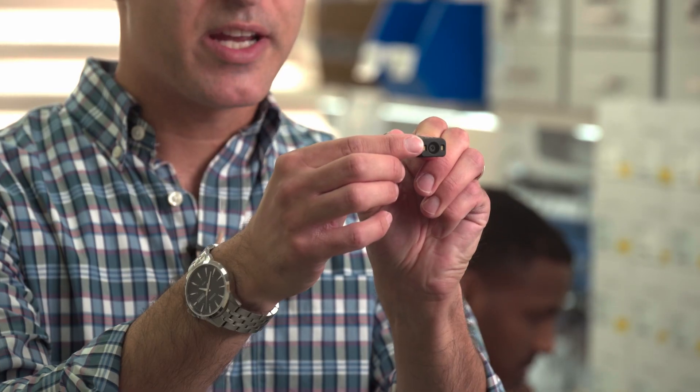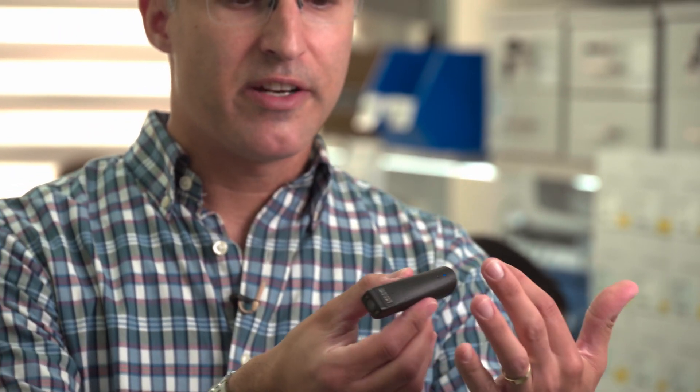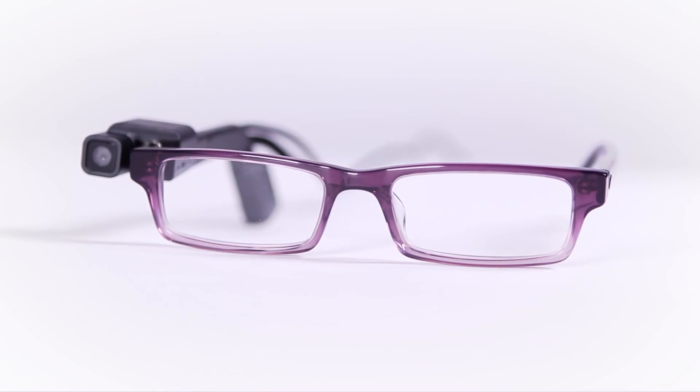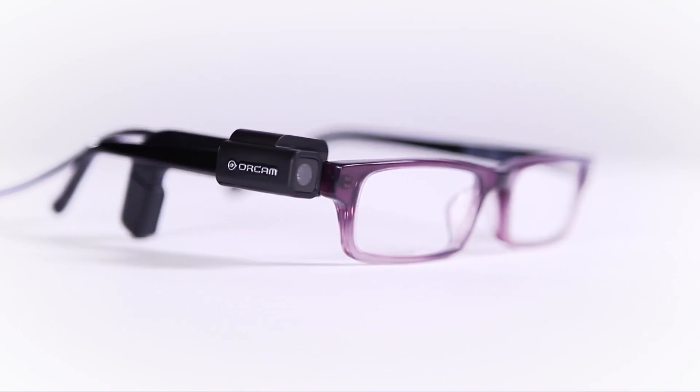This is our second-generation device, about the size of my finger. Very lightweight — it weighs 0.8 ounces, which is 22.5 grams. In front here, we have a camera. On the flip side, we have a small speaker for audio. This side over here is a touch-sensitive area where you can tap and swipe for different kinds of operation. And OrCam MyEye is a wearable device.